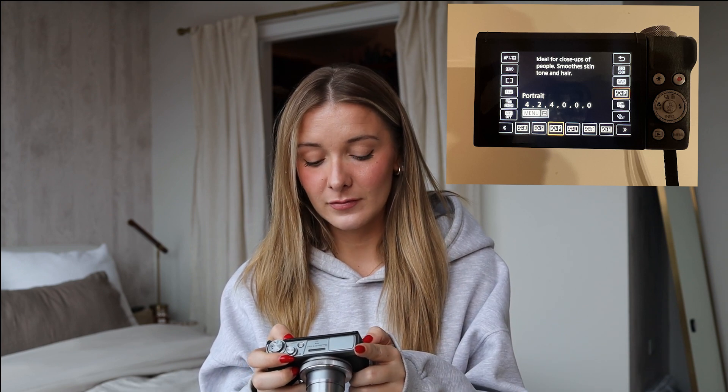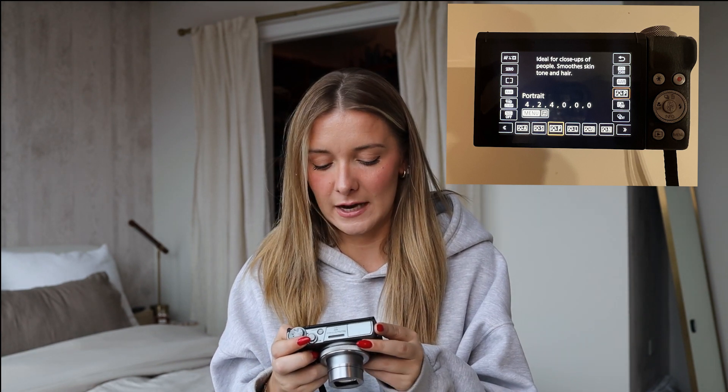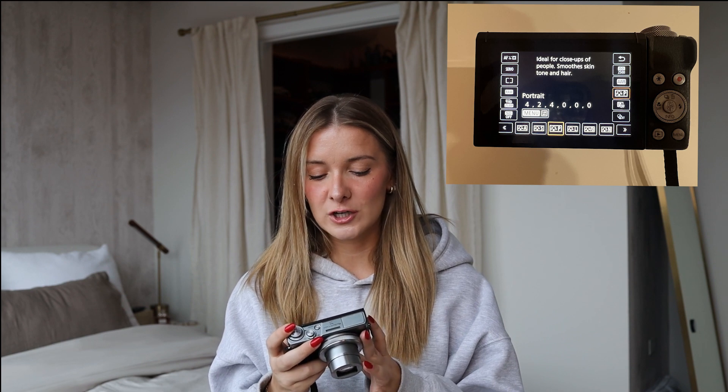The last setting I change on my pictures when taking portraits is the one under white balance: picture style. These tell you exactly what they do right on the camera. What I put it on when I'm taking pictures of people is portrait — it says it's ideal for close-ups of people, smooth skin tones and hair. If you're struggling with not liking how the photo turns out, definitely try portrait. There's also landscape, which is going to be for vivid blue skies and green foliage. Everything you're changing in your camera is going to customize your photo so you edit less afterward.